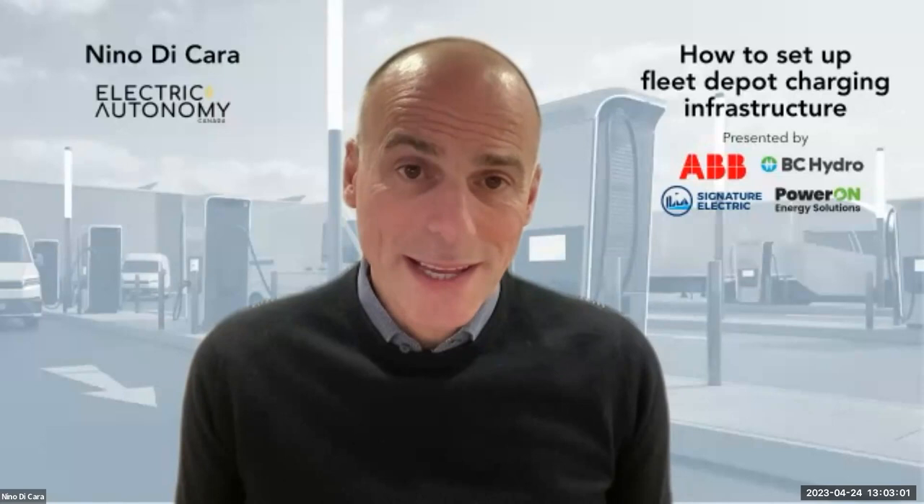Today, to help with your fleet electrification plans, we'll be covering the key steps to planning and installing depot charging, including how to create the budget, applying for grants, how to choose charging hardware, how to maximize power on site, and importantly, how to work with your utility.